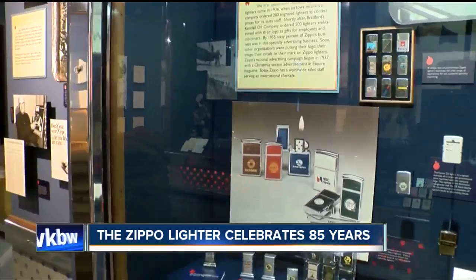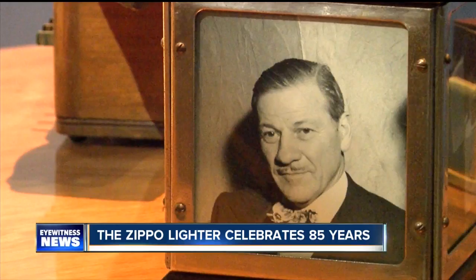It works, or we fix it free — that was the guarantee that founder George Blaisdell started and continues today. So if there's a problem, no matter what it is, big or small, you can always send it to the famous Zippo Clinic.